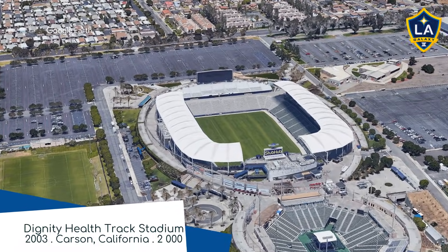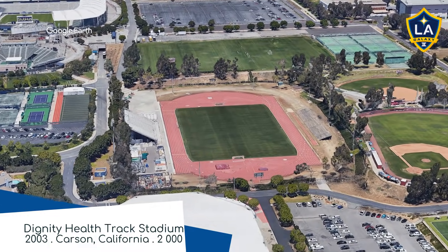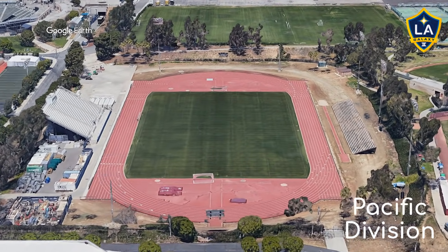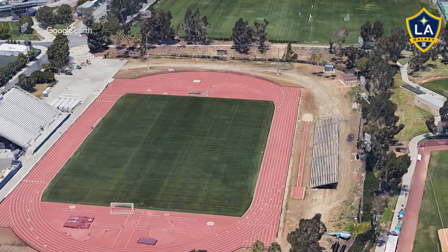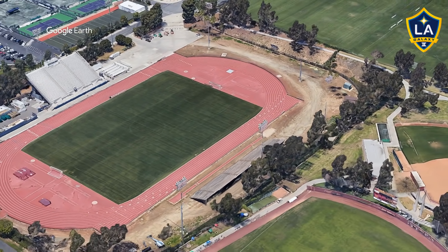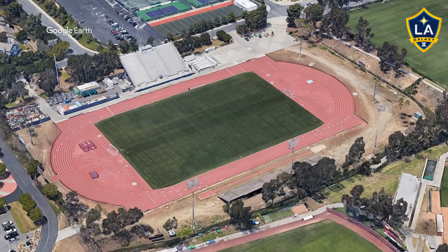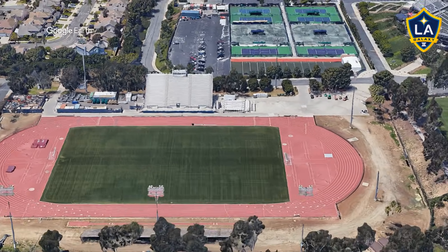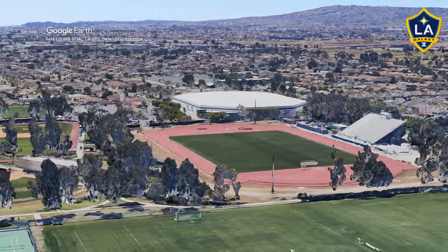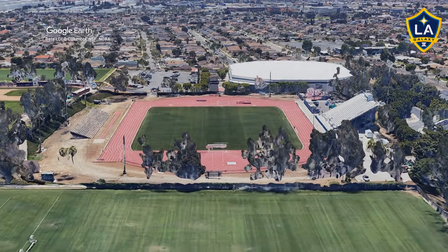Dignity Health Track Stadium, home to the LA Galaxy Reserves. Despite what you may think, it's actually a really complex design — firstly, you have the main grandstand, and if all of that wasn't enough, there's space for plenty of temporary seating as well.